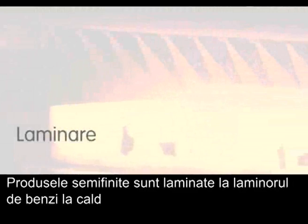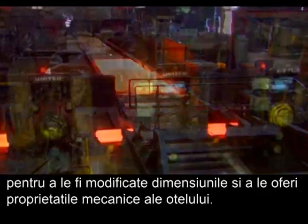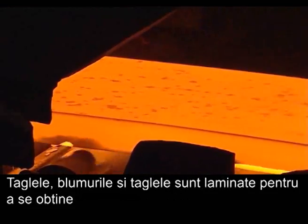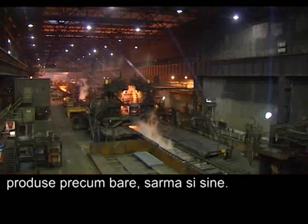Semi-finished products are rolled at a hot rolling mill to change their dimensions and give the steel its mechanical properties. Blooms, billets and beam blanks are rolled to produce long products such as rebar, wire rod, sections and rails.